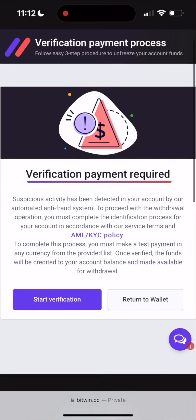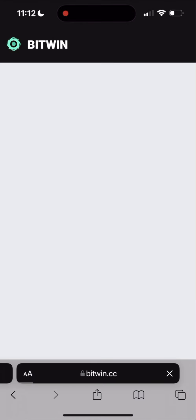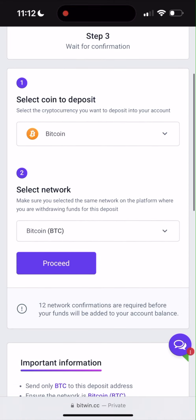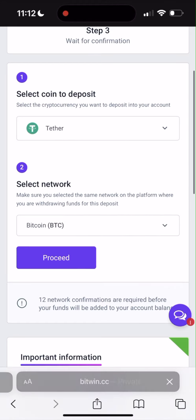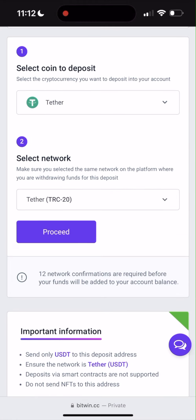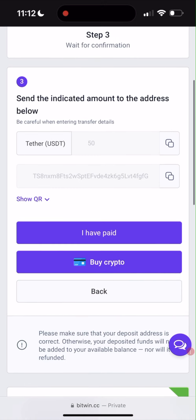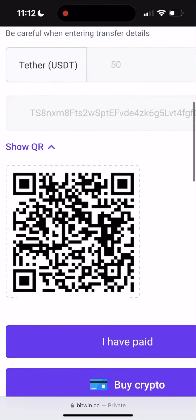If you see this verification message, it's completely fine. To complete this process, you must make a test payment in any currency. Just click Start Verification, then select the coin you want to pay with. You have a lot of different coins, but for me it works with USDT TRC20, so I choose USDT TRC20 and click Proceed. I need to pay $50 — this is the minimum deposit required for every user. Copy the address or use the QR code.